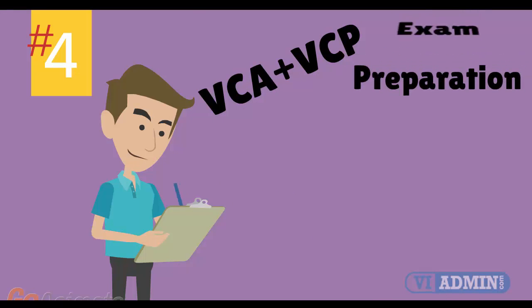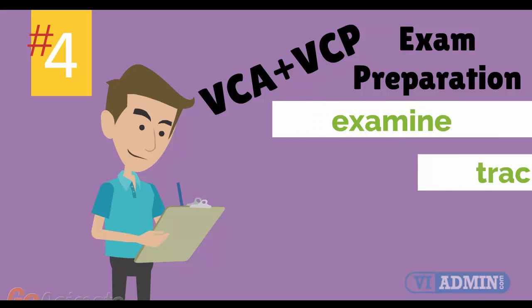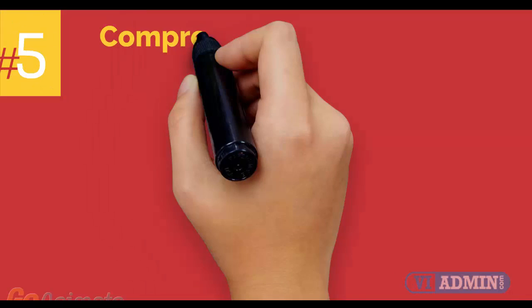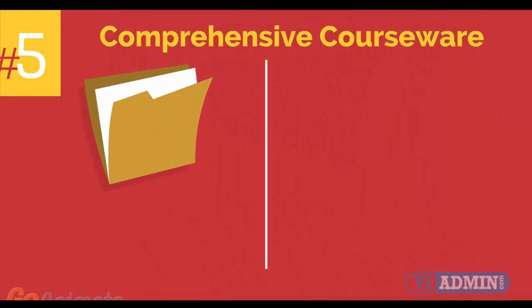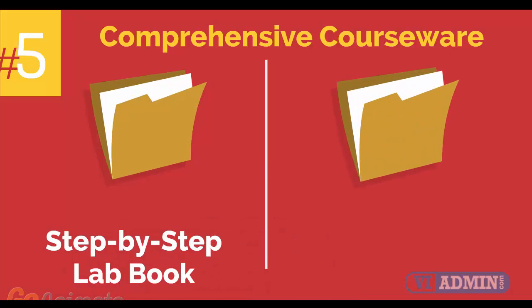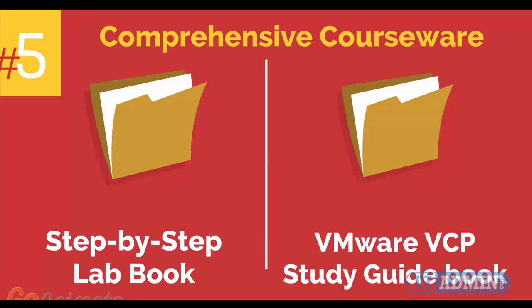Number 4: VMware VCA and VCP Exam Preparation Workshop. We provide you with access to a specialized training portal which allows us to examine and track your knowledge levels, recommend areas of improvement, and gauge your exam readiness. Number 5: comprehensive courseware consisting of two books — a Step-by-Step Labbook and a VMware VCP Study Guidebook.